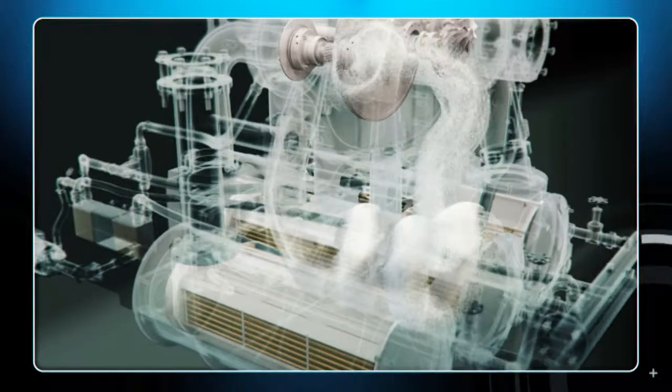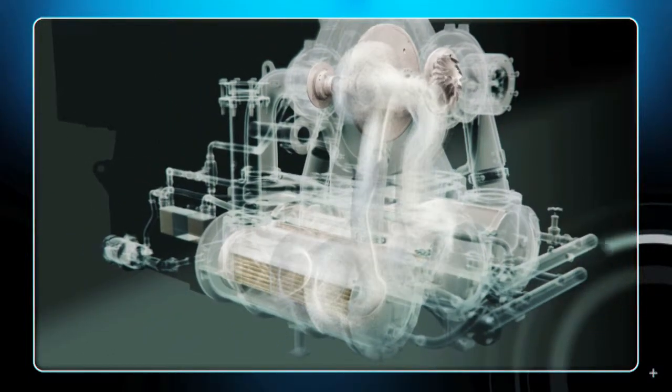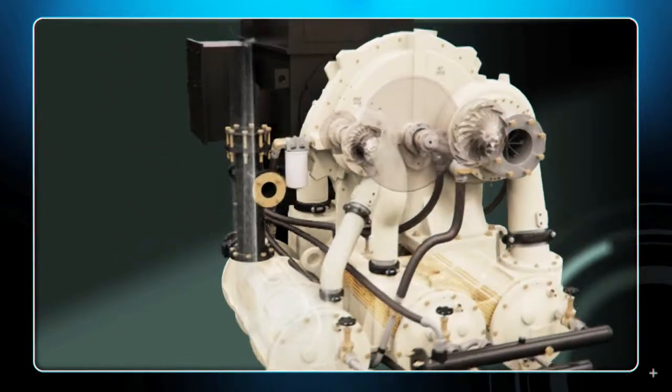The optimized components and systems in the Centac C800 reduce energy use by up to 6% at full load, delivering the efficiency, reliability and productivity of tomorrow today.